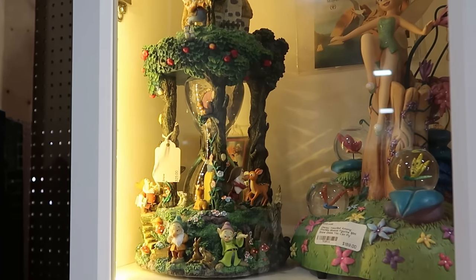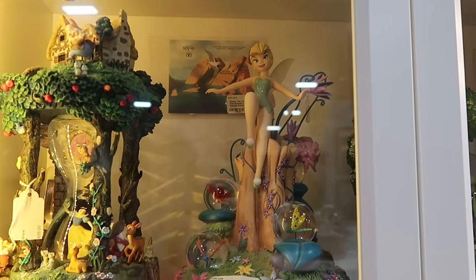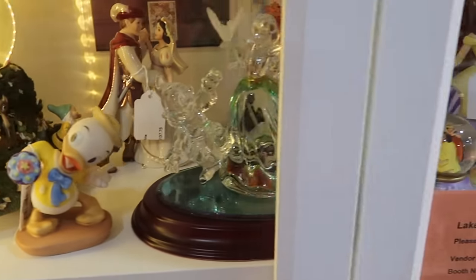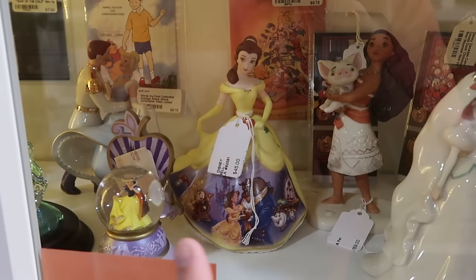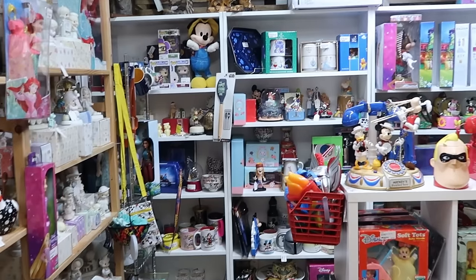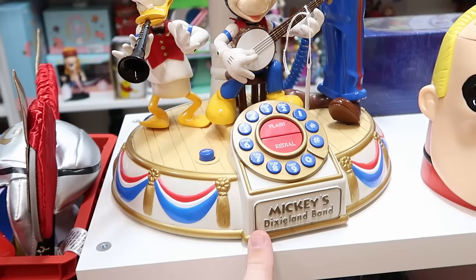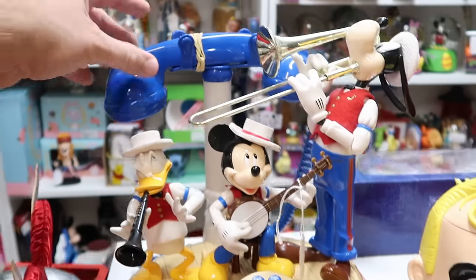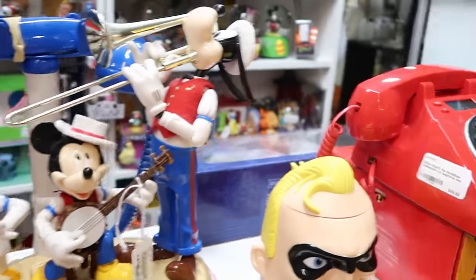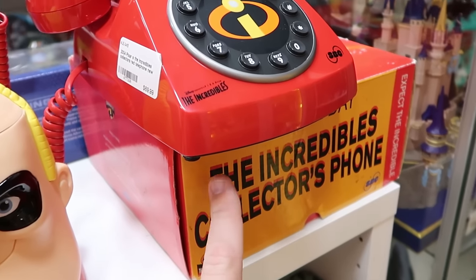Over here is Snow White and the Seven Dwarves, and check out this one with Tinkerbell — a bunch of little snow globes with butterflies and a huge statue of Tinkerbell in the center, kind of like the star on top of the tree. There's also Huey, Dewey, and Louie statues, and Belle from Beauty and the Beast with all the characters painted on her dress for $45. Even Moana is in the back. You really have to look everywhere at this booth. How about this Mickey's Dixieland Band telephone with the old dial buttons — $110 a piece. And there's a 2004 Pixar Incredibles Collector's Red Telephone with original packaging for $70.